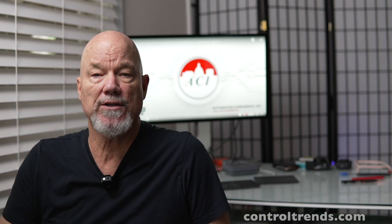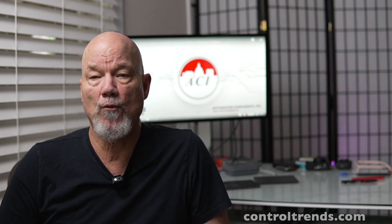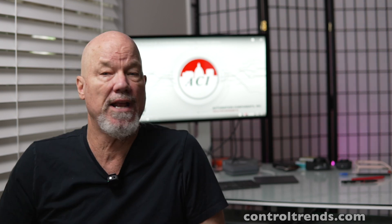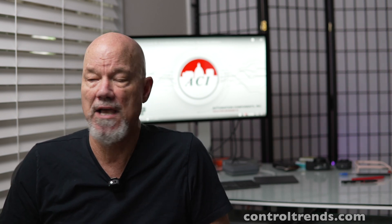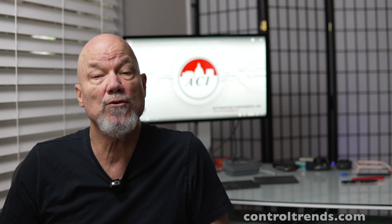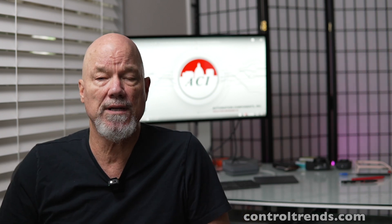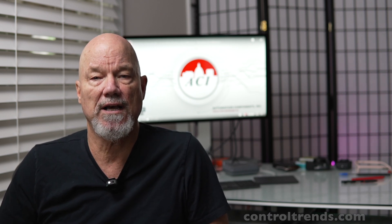Hey, what's up, Control Pro! Eric Stromquist here. If you want to get indoor air quality right, one of the things you've got to get right is the pressurization of your building or space. To do that you've got to have good sensors. My friends at ACI have some great pressure sensors — they have the MLP2, which is a mini sensor, very cost-effective. To tell you more about why this is so important, I reached out to my friend Kurt Spachman at ACI. Check it out.